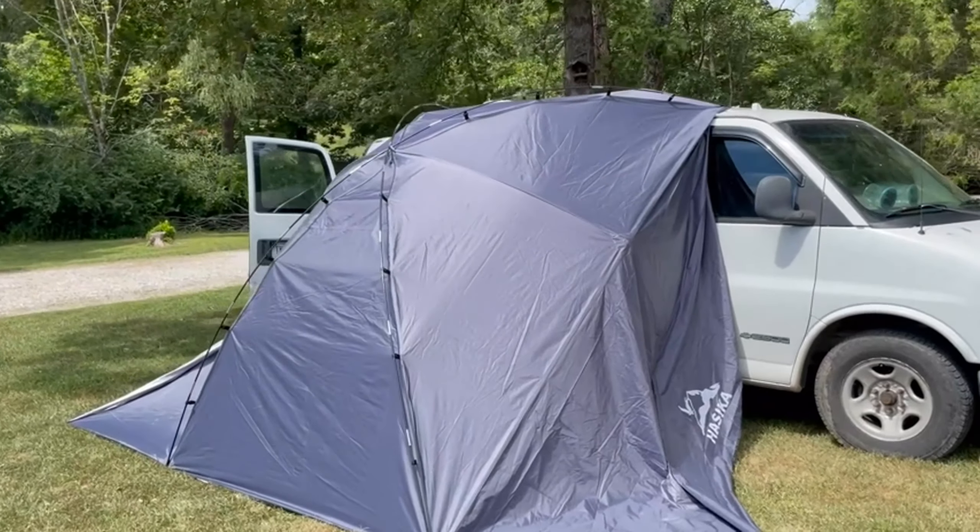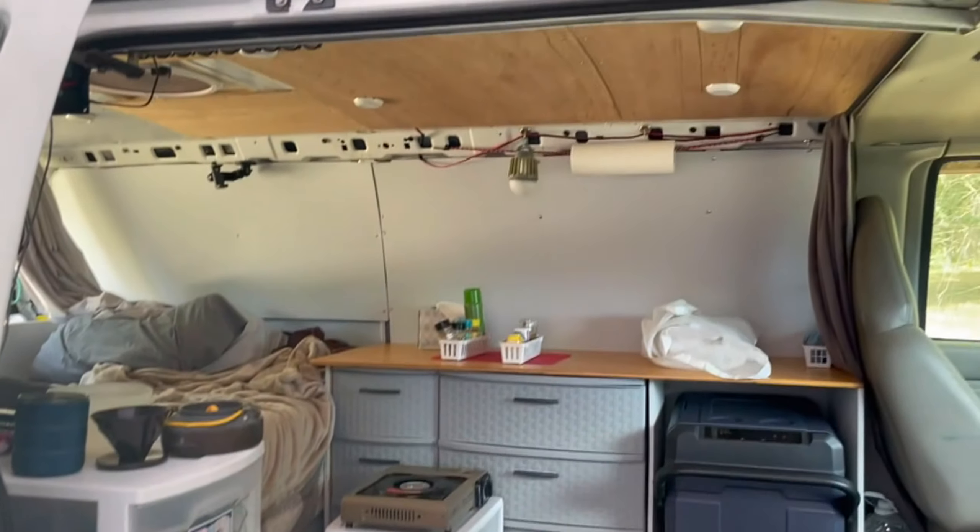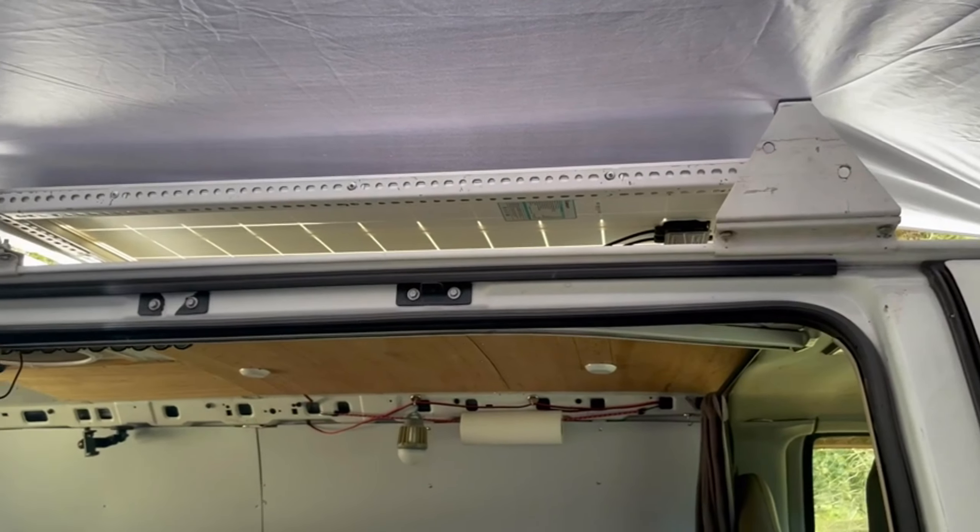The Versatility Camping Tent is a portable and adaptable solution for outdoor enthusiasts, offering a convenient teardrop awning canopy for various vehicles. This tent is designed to enhance the camping, RVing, and overlanding experience with its ease of use and practical features. The tent can be easily installed on any side of a vehicle, providing a sunshade area ranging from 60+ to 76+ square feet.